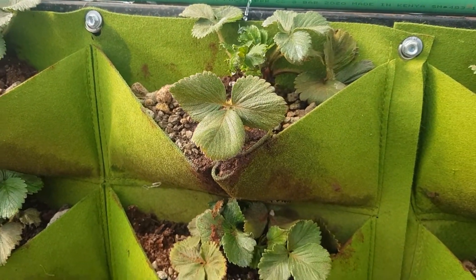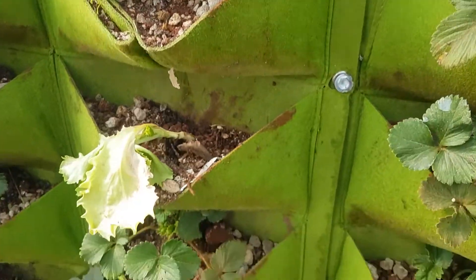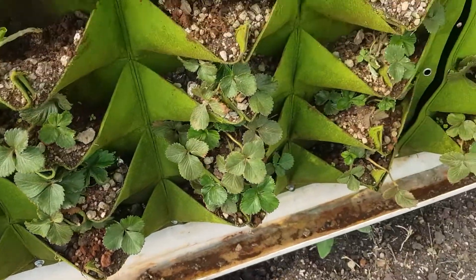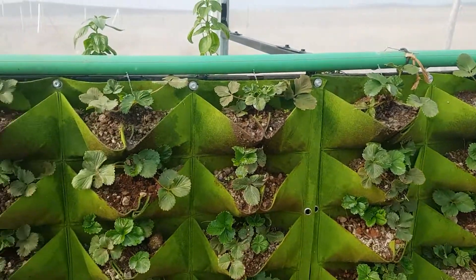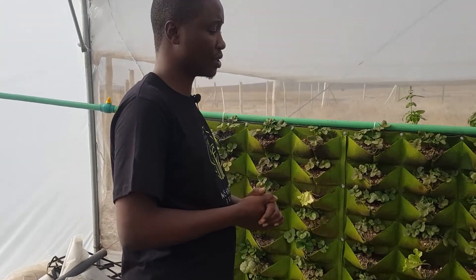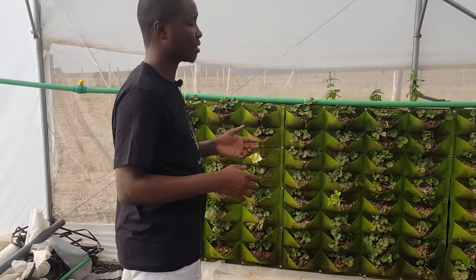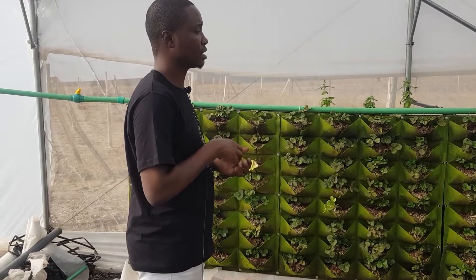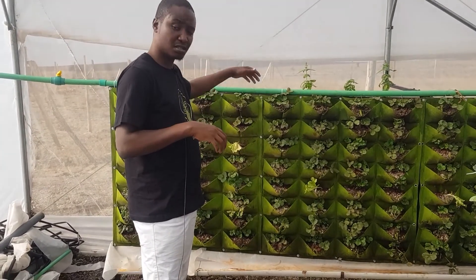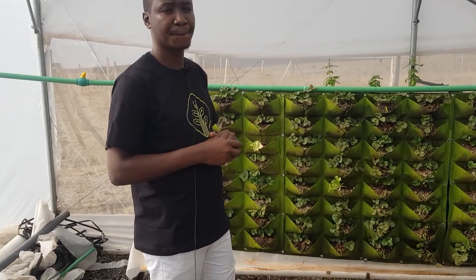The water flows from one pouch to the next all the way down, then it's collected by the collection pipe and recycled back to the main tank. This hydroponic system can accommodate quite a number of plants including herbs and strawberries. The material used to make this is permeable, meaning once water accumulates in one area it moves to the next, then is collected and recycled.